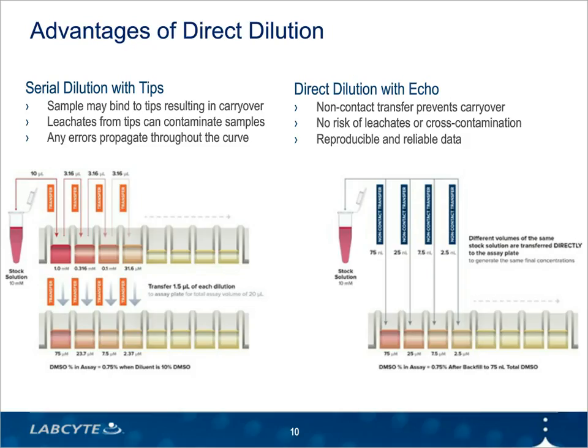Another key advantage of Echo liquid handlers is the ability to build dose response curves using direct dilution. Unlike traditional serial dilution approaches, direct dilution eliminates any risk of sample carryover by transferring stock sample into different volumes directly into assay wells, creating your concentration curve without any intermediate dilutions. Since tips are not used at all, there's no risk of sample contamination by leachates. Many publications have demonstrated the improved reliability and reproducibility of IC50 data produced on Echo systems, and this continues to be a driving force of adoption for many screening groups.